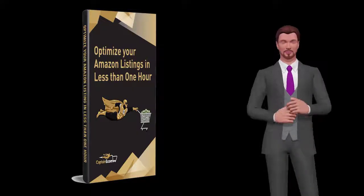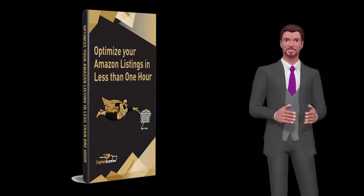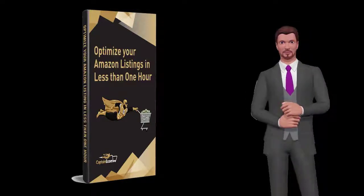To get the FBA Power Program or to see a complete review, click on the link that appears in the description below this video.